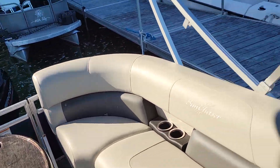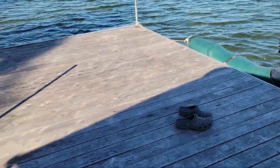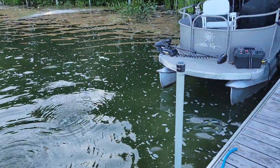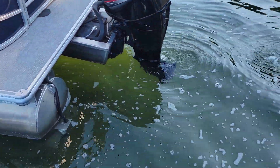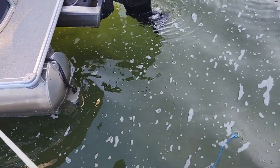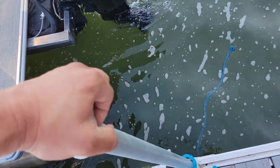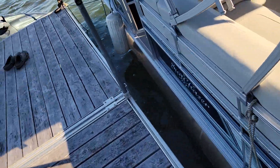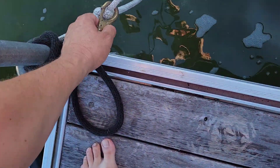Everybody asks me how fast does this boat go? The maximum speed on this boat is 38 miles or kilometers per hour. This boat is fast enough to water ski or tube.